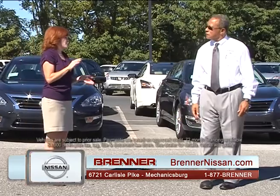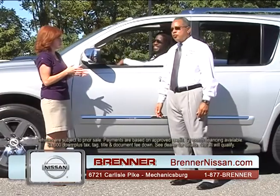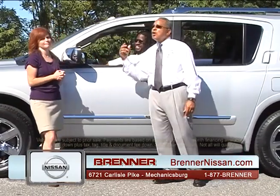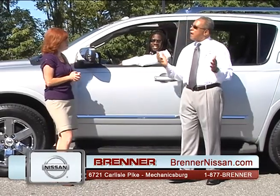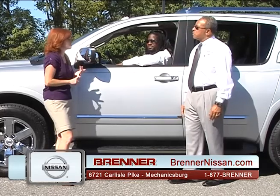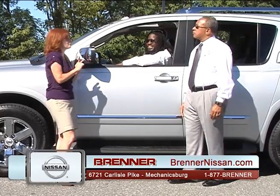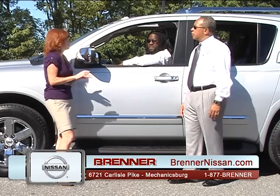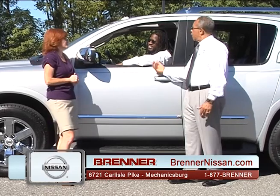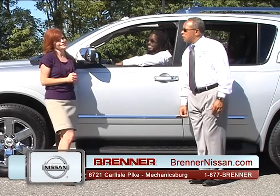Here at Brenner, we specialize in special financing. We have 100% guaranteed credit approval for anybody that comes in under any circumstance — bankruptcy, medical issues, even if you just got a job yesterday. No problem. Approved.